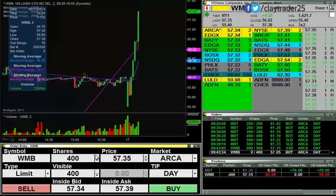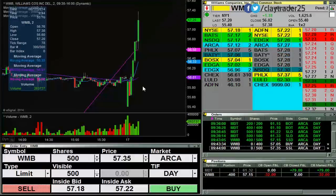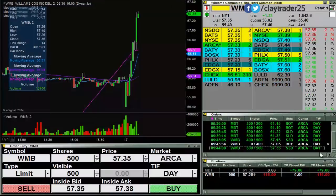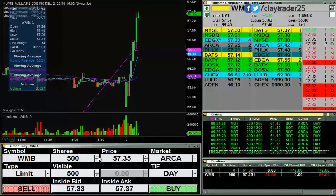I just need to kind of see where it looks like it may want to settle down. Try to get some up there at 57.35. Got those — now my average is 57.26, 900 shares.